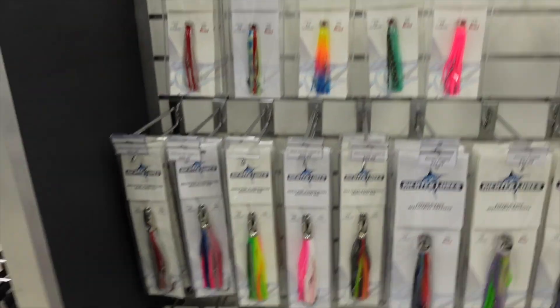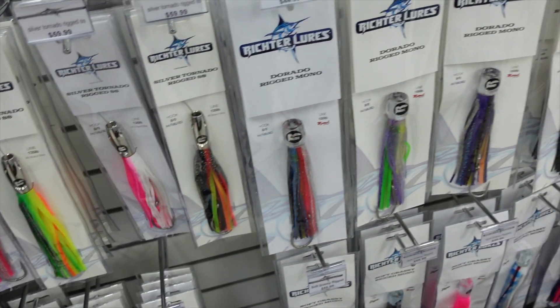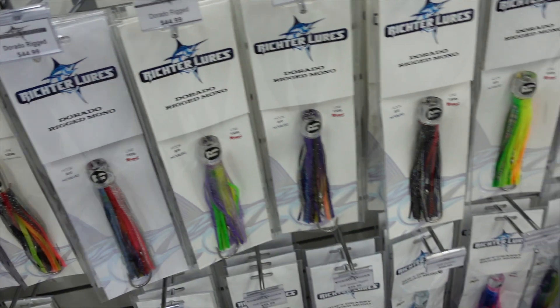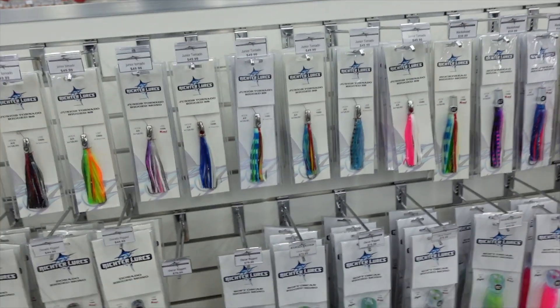We've just had a re-top of Richter skirts — they're a really affordable range of trolling skirts. We do them in pre-rigged skirts, so nice and easy to use — just clip them on, all rigged up ready to go with stainless steel hooks. There's a range of different models and colours: the Tornado ones, the Dorados, junior tornadoes, hox heads, and slightly bigger Oscar lures. We carry a small range at Beckingham but Osmond Park has a lot more, and you can also order from our website.